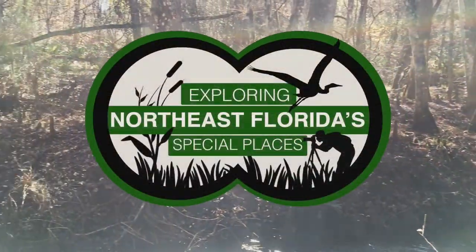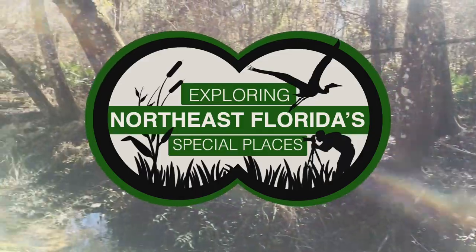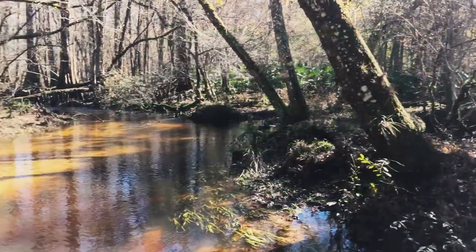On today's episode, we're exploring Sal Taylor Creek Preserve, a great conservation area for equestrian use and hiking.